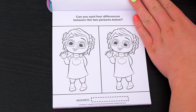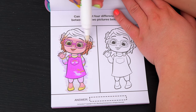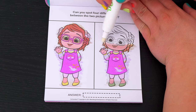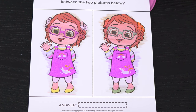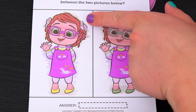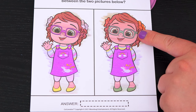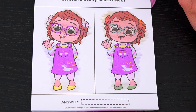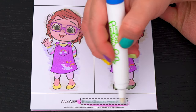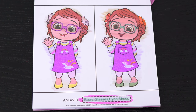Can you spot four differences between the two pictures below? Okay, so the first difference I see is her shoes are different colors. And look, the bows in her hair are also different. Oh look, this one has purple glasses but this one has green. And her eyes are different colors too — that's four differences! Let's see if we got them right. Bows, glasses, eyes, shoes. Yay, we got them all!